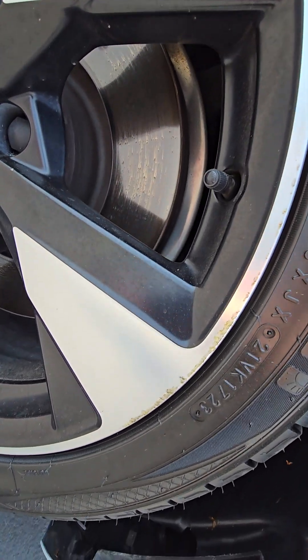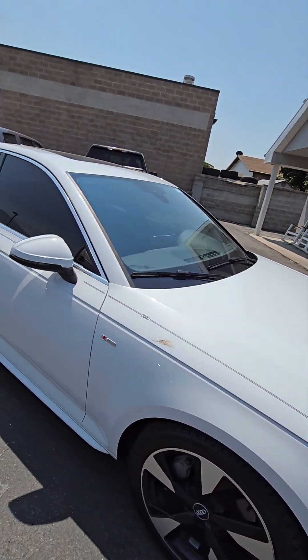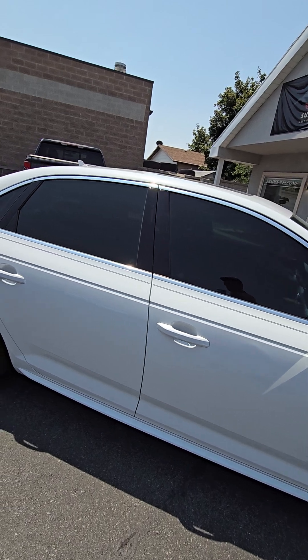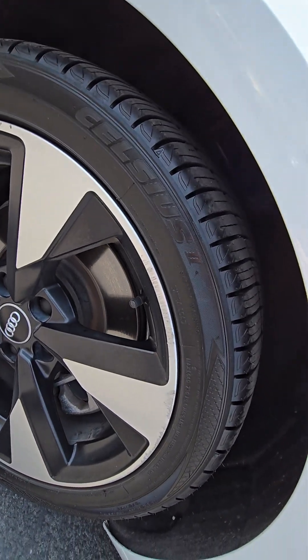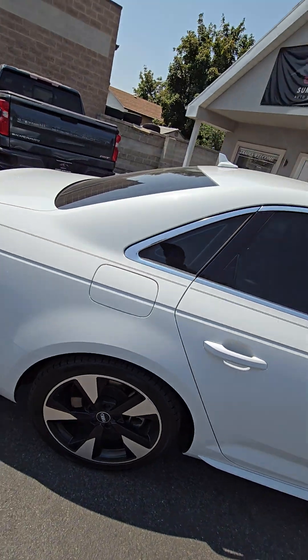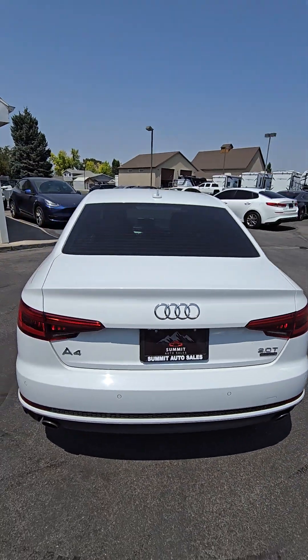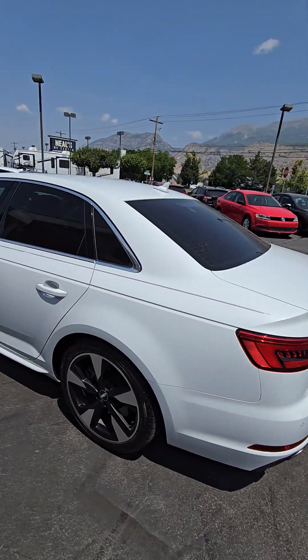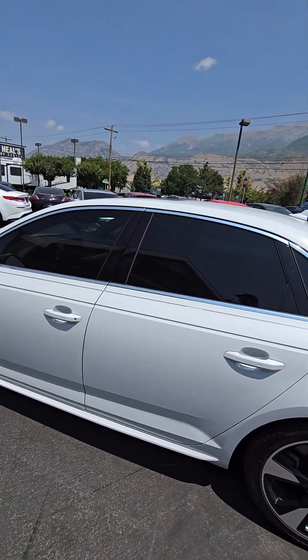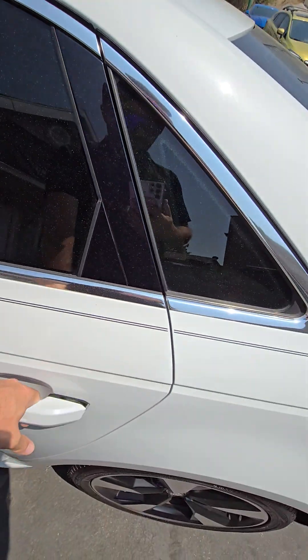There's a little bit of nicking here on the wheel. Same on this back one, not too bad though. It's looking good. A little bit of the pinstriping missing here — if you really wanted to, you could pull it off.